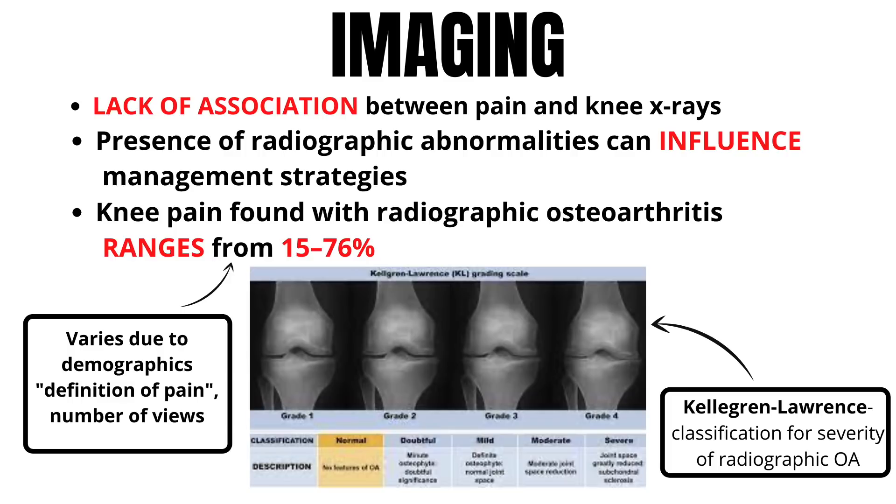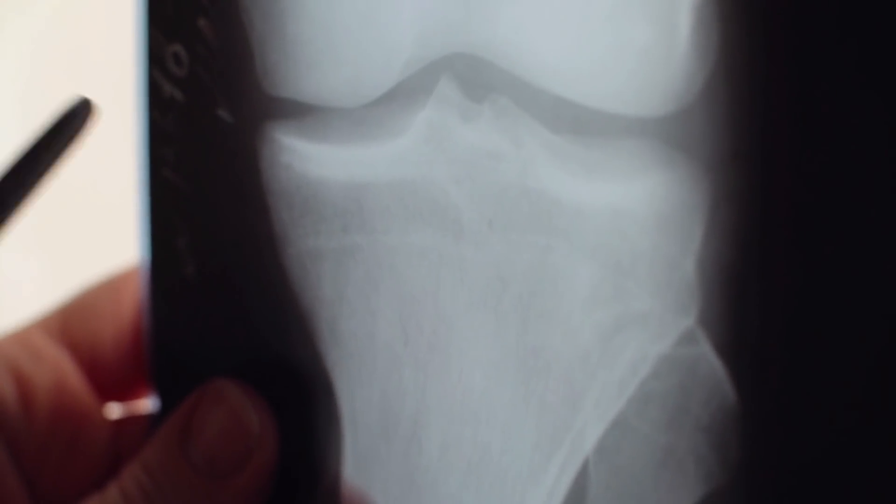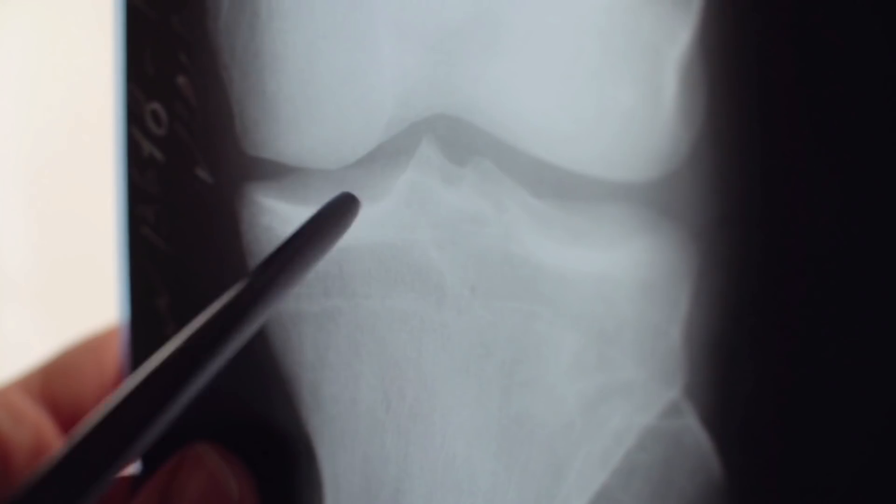For imaging, X-rays and MRIs do have some clinical utility, but it's important to note there's a lack of association between pain and knee X-rays. This is likely due to different demographics, definitions of pain, and the number of uses for X-rays. The big takeaway: this diagnosis is more than just taking an X-ray and being told you have knee arthritis.